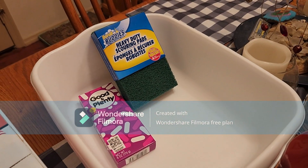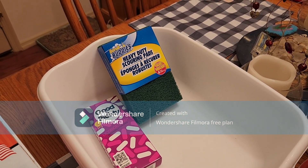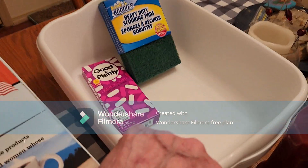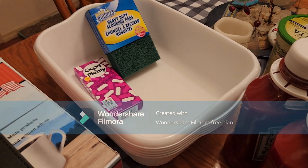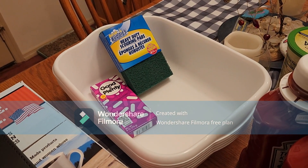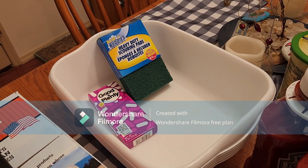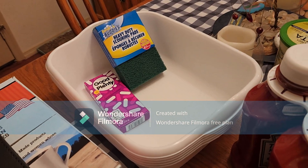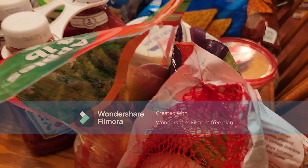And a very small Dollar Tree haul. I love the Good and Plenty's. He needed some scratch pads for his workshop. And I really like these tubs — I got five of them. I really like those for using them when the garden's in and we need to pick produce. I use them under the sink to organize things, and I have one in the sink that I wash dishes in. I very rarely use the dishwasher when it's just the two of us.